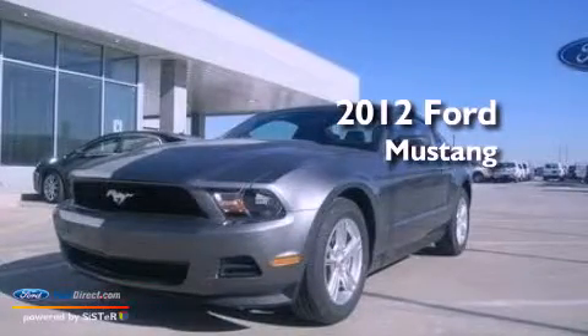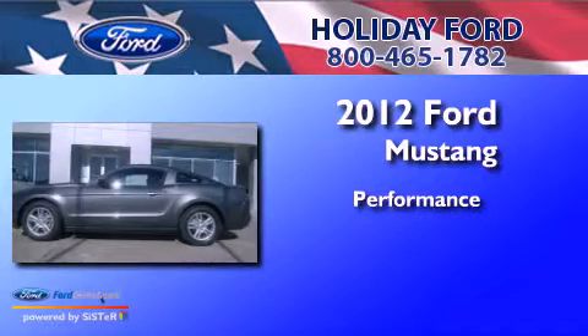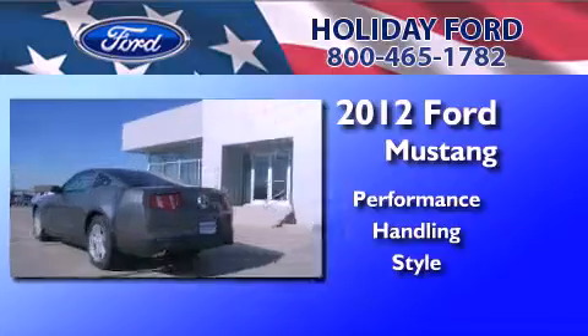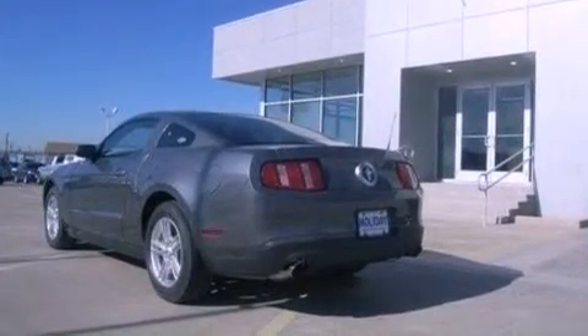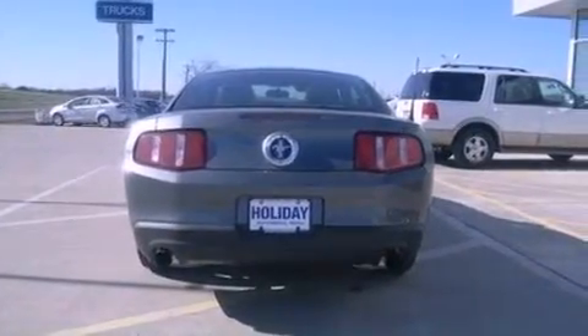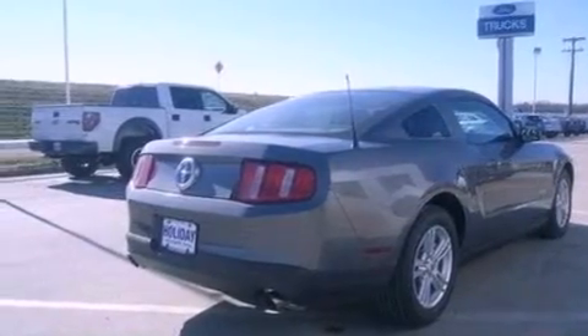This is a 2012 Ford Mustang. Features include traction control and stability control systems, air conditioning, external temperature display, a passenger side airbag, and a multi-link rear suspension.